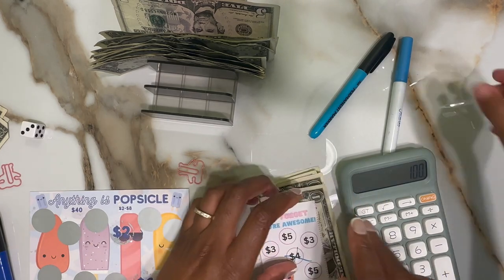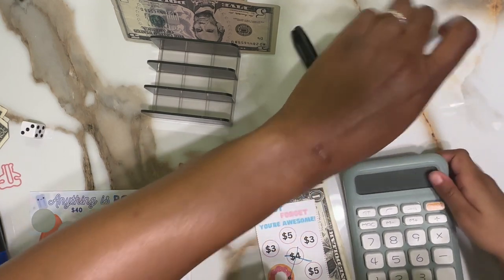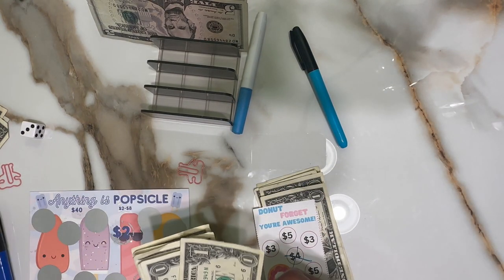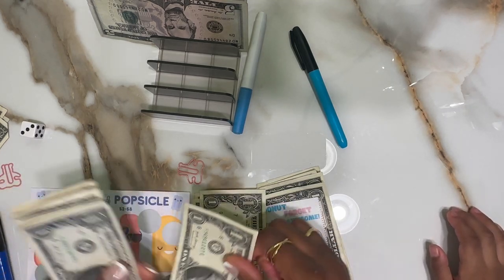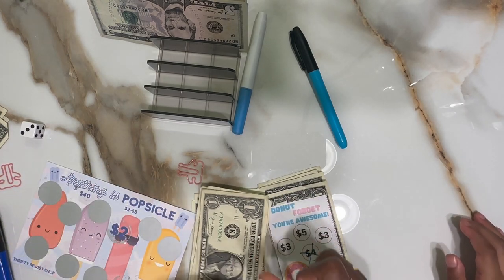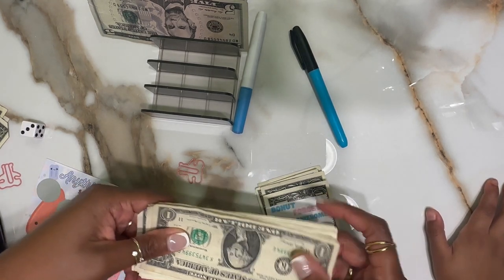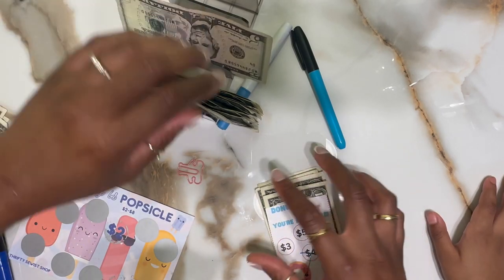You ready to get started? Yes I am! All right, so today we have a total — let's count these. You ready to help? Yes. One, two, three, four, five, six, seven, eight, nine, ten, eleven — eleven dollars! And then we also have a five, so that makes sixteen dollars.